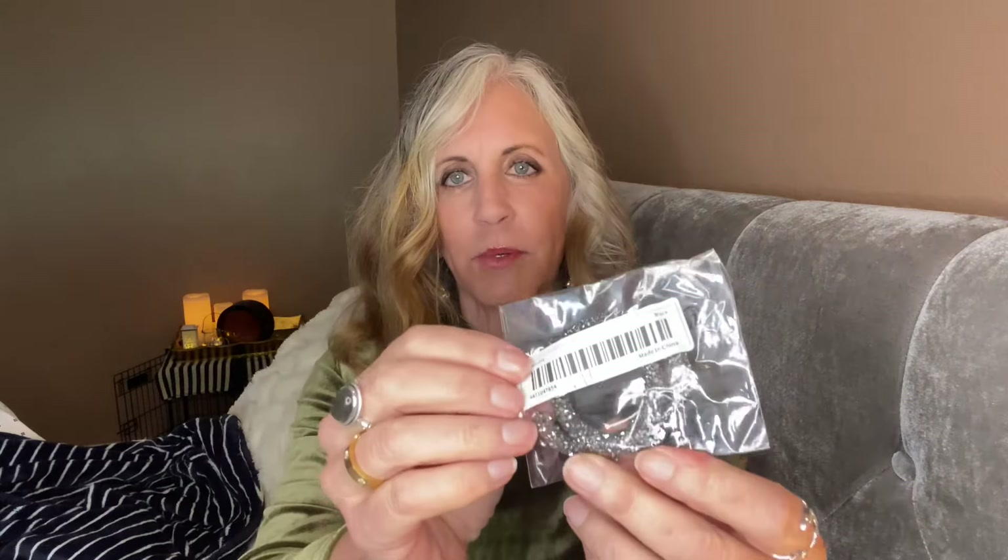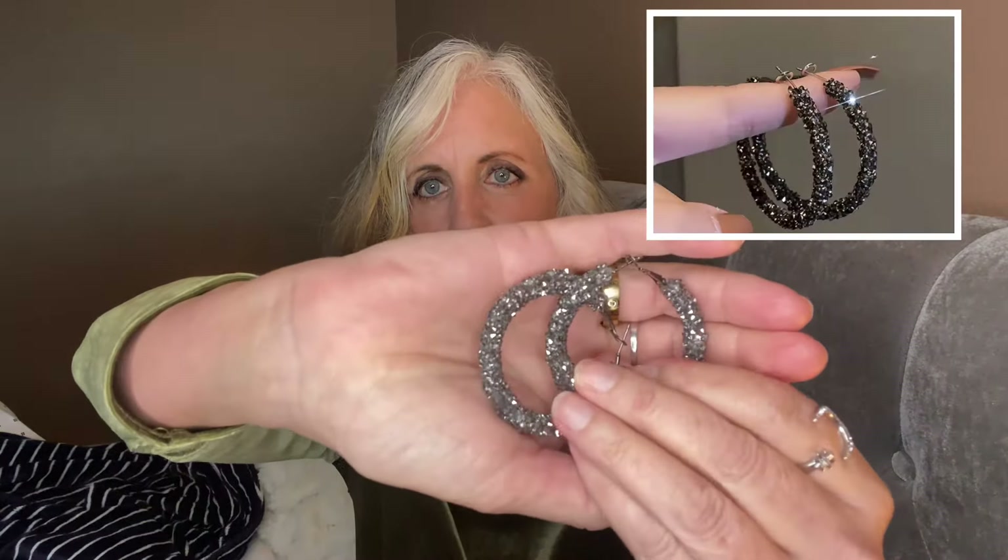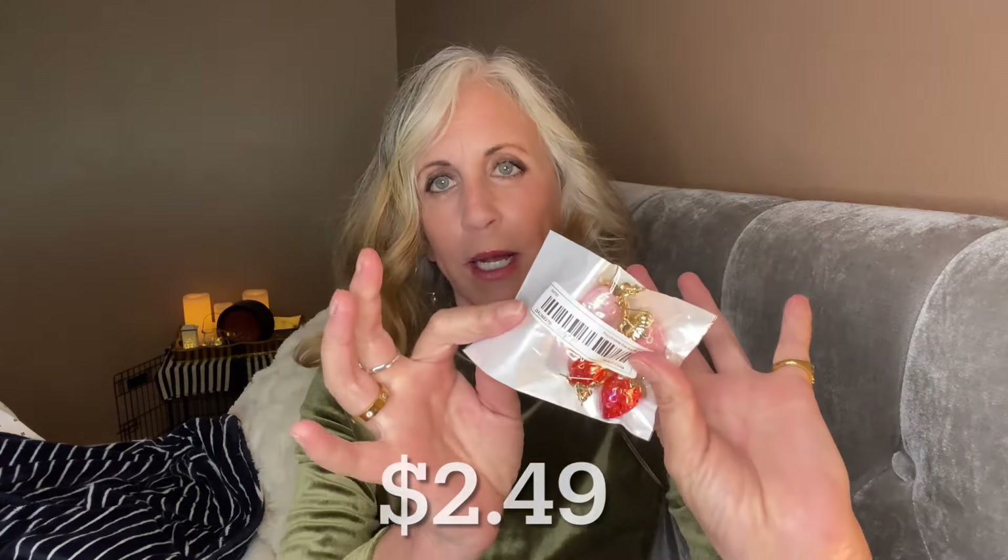I bought these sparkling earrings — aren't those beautiful? Look at the sparkle! They're like a dark gray silver. Oh, those would be so pretty especially with my silvery hair.